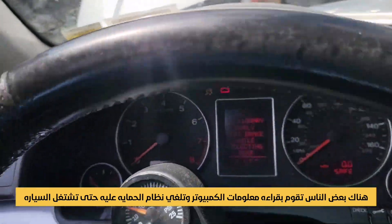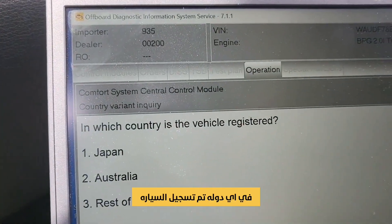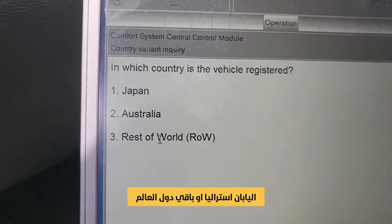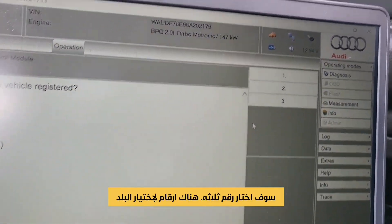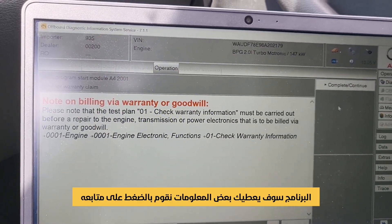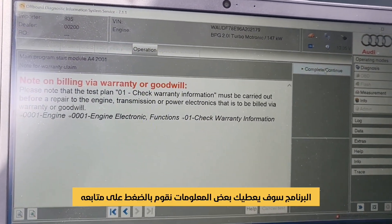The car will start. It asks: in which country is the vehicle registered? Japan, Australia, or ROW? I'm going to go to number three. You go by numbers, which is good — it will give you some information. It says no, complete and continue.